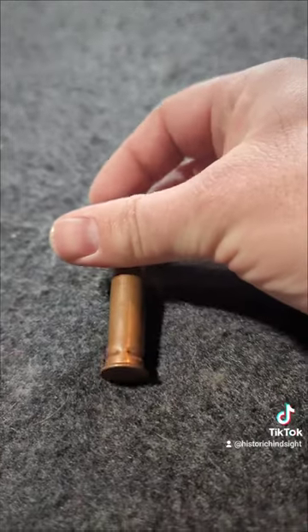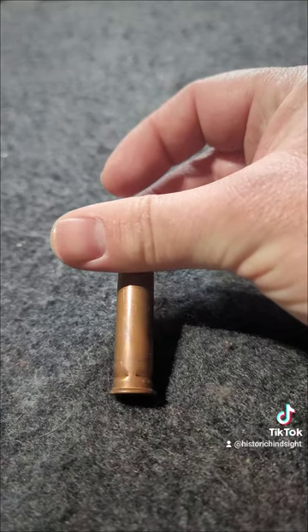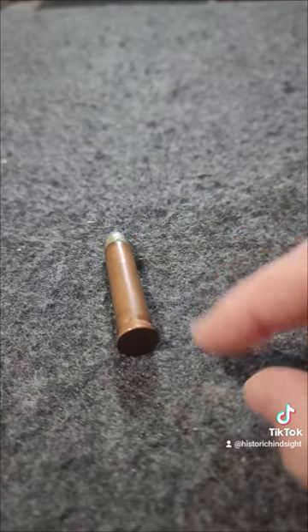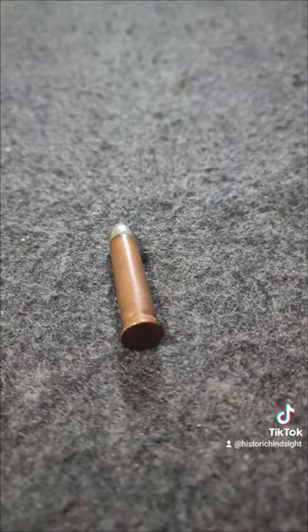And as you can see from that big old crimping on the very bottom of it, that tended to tear off in the gun, leaving this whole section here inside the gun and then taking that little bit off. Oops.